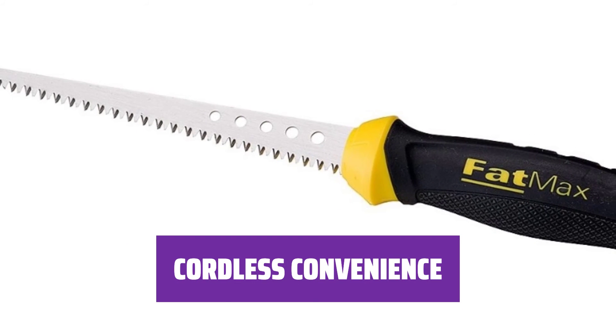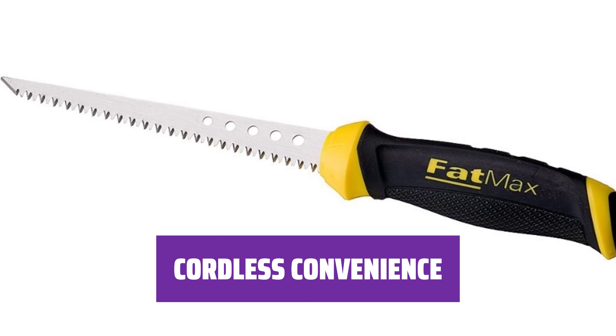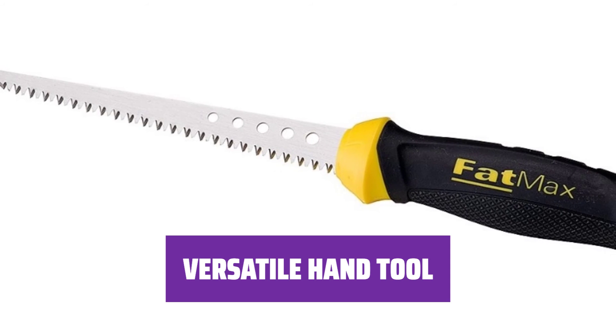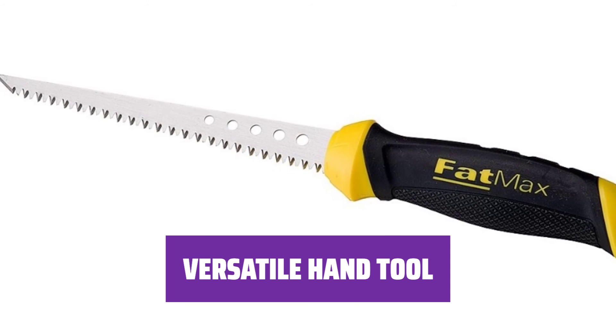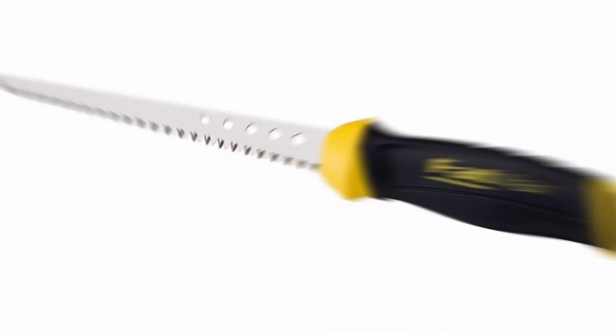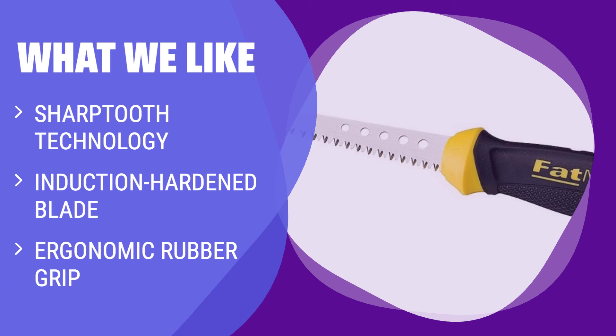Being cordless, the Stanley Fatmax 20-556 handsaw offers freedom of movement and convenience, perfect for job site or DIY tasks. From Stanley's Fatmax line, known for quality tools, the 6-inch drywall handsaw is a versatile and reliable tool for various cutting tasks. What we like: If you need a durable and efficient handsaw for cutting drywall, look no further. The sharp tooth technology and induction hardened blade ensure fast and precise cuts, while the ergonomic grip provides comfort during extended use.